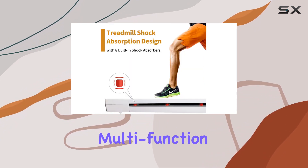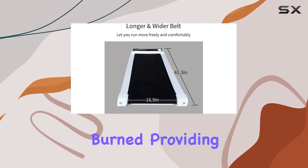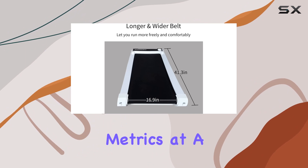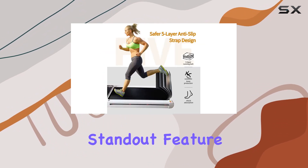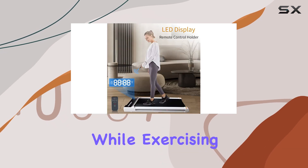The multifunction display allows you to easily track your speed, time, distance, and calories burned, providing valuable workout metrics at a glance. One standout feature is the built-in Bluetooth speaker, allowing you to enjoy your favorite music while exercising.